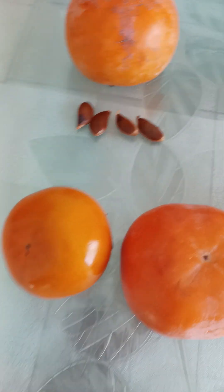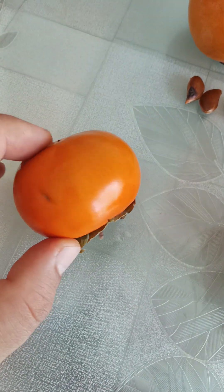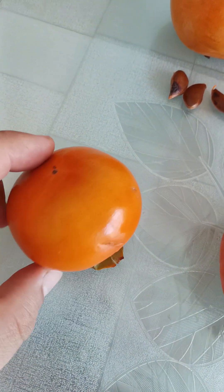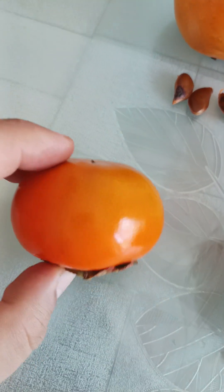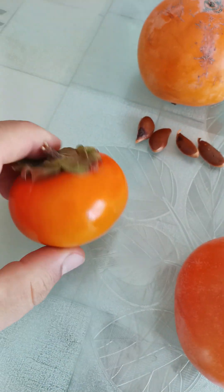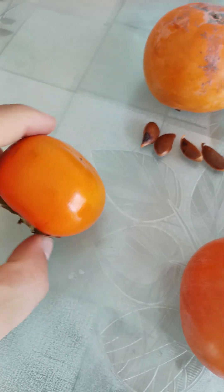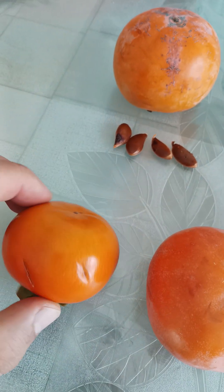I'm going to start with this one, the small one. It's actually the gyro variety. This has been growing on my trees here in Thessaloniki, in my garden. This was the first time my tree was giving some fruits, and it was mostly unwatered, so the fruits are relatively small.